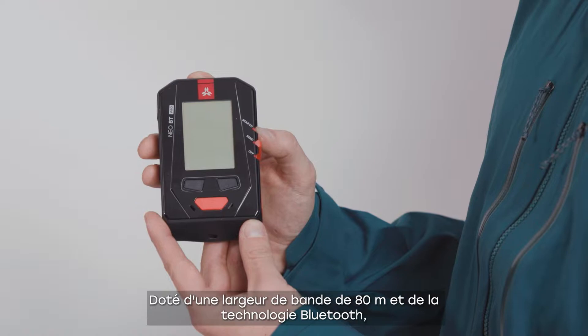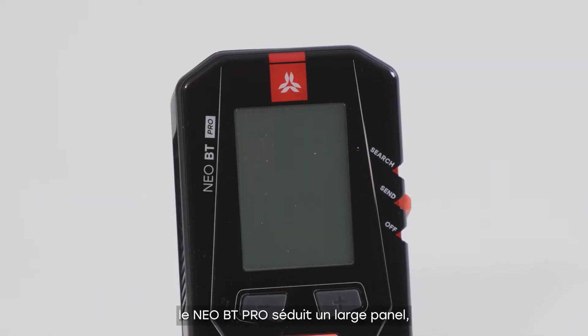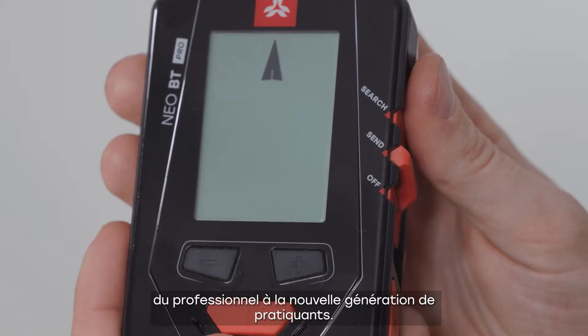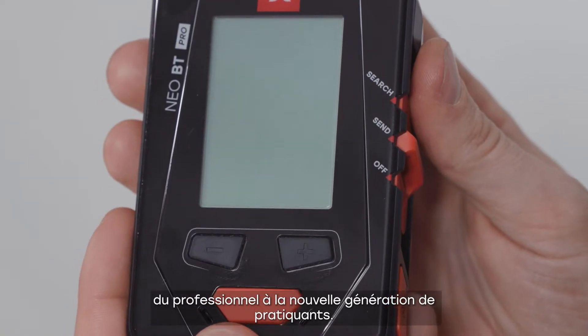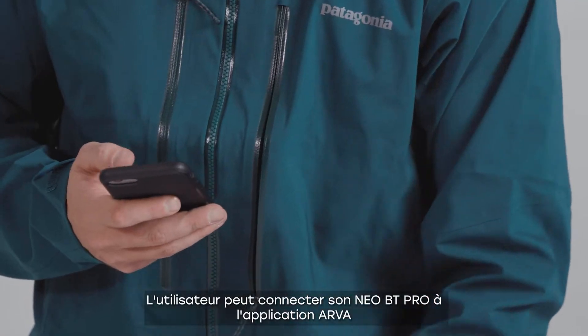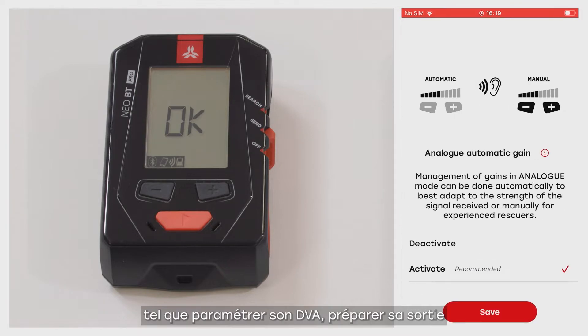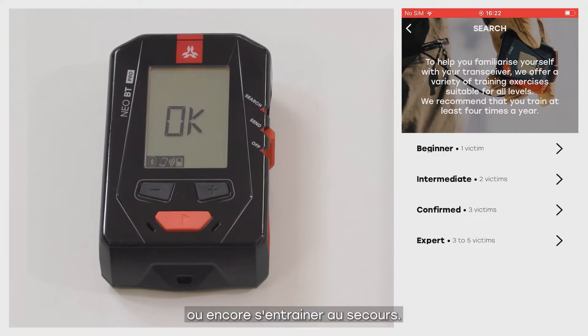Designed with an 80-meter search strip width and Bluetooth technology, the Neo BT Pro appeals to a wide range of enthusiasts, from professionals to the new generation of backcountry adventurers. Connect your Neo BT Pro to ARVA's unique mobile app and gain access to a wide range of services such as fine-tuning your transceiver settings, planning your next outing, or practicing avalanche rescues.